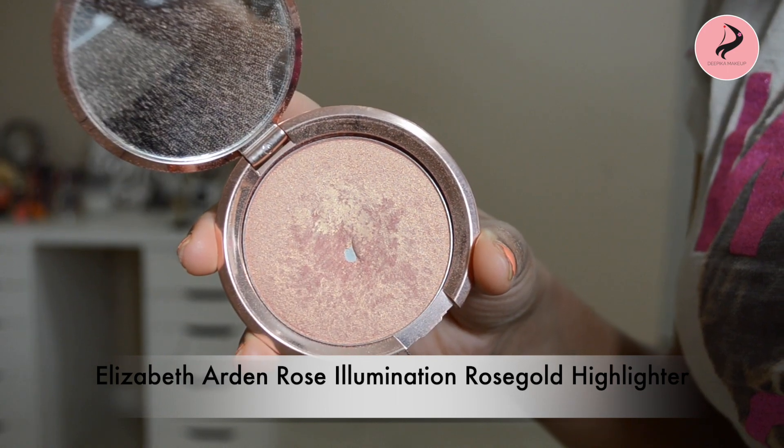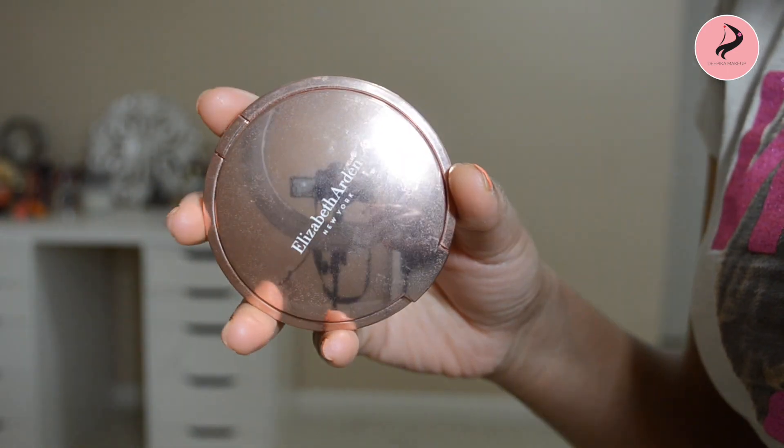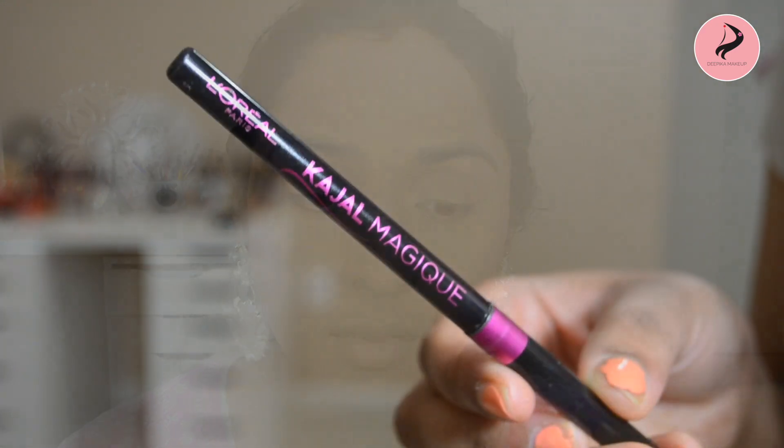That is my favorite makeup product — highlighter. I will use a rose gold highlighter; gold and champagne colors also work. The rose gold gives a beautiful natural glow. I apply it to the highest points of the cheeks, a little bit on the nose, and on the brow bone to add a glow in different places.